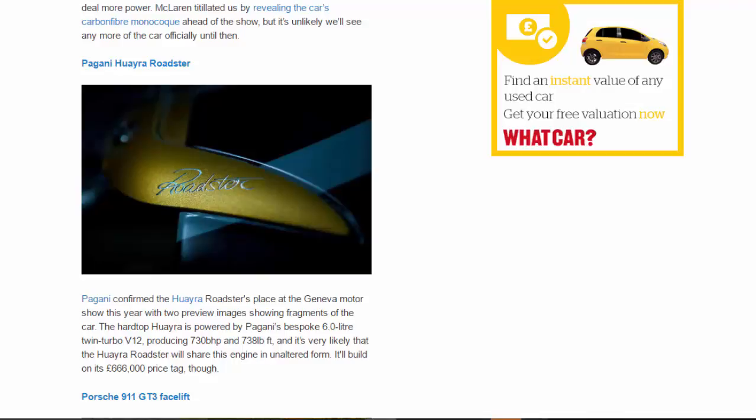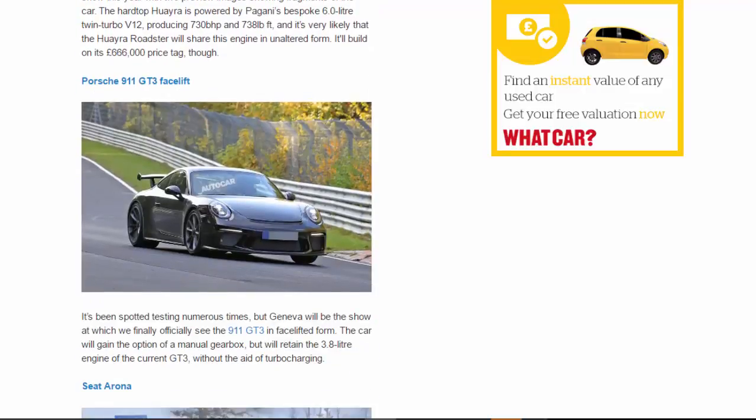Pagani Huayra Roadster: Pagani confirmed the Huayra Roadster's place at the Geneva Motor Show with two preview images showing fragments of the car. The hardtop Huayra is powered by Pagani's bespoke 6.0-litre twin-turbo V12 producing 730 BHP and 738 lb-ft, and it's very likely the Huayra Roadster will share this engine in unaltered form. It'll build on its £666,000 price tag, though.